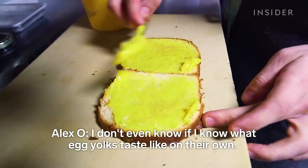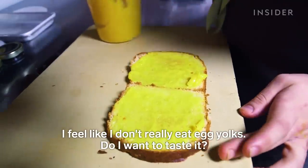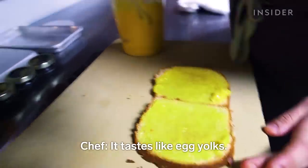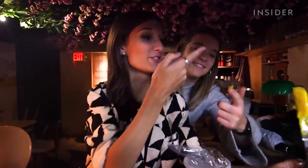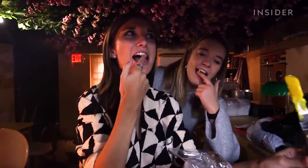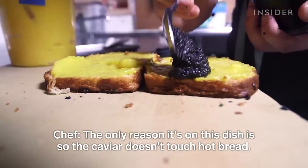I don't even know if I know what egg yolks taste like on their own. I feel like I don't really eat egg yolks. Do I want to taste it? I'm nervous. Cheers! It doesn't really taste like anything — it kind of just tastes like fat. That's kind of just what it tastes like. The only reason it's on this dish is so the caviar isn't touching hot bread.